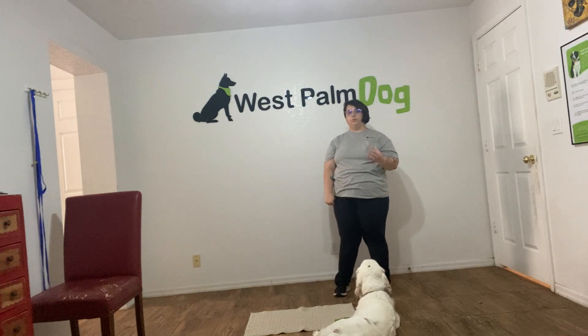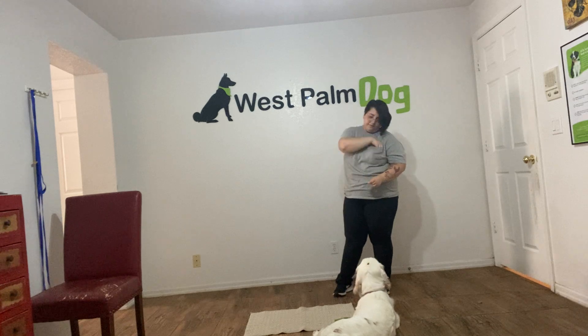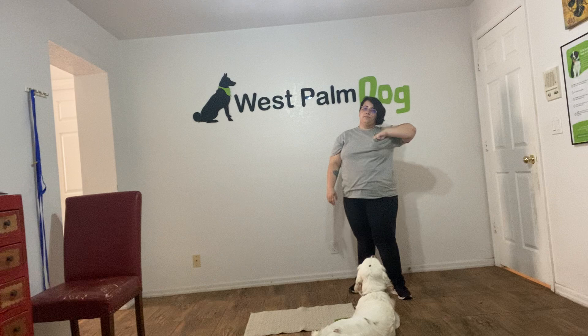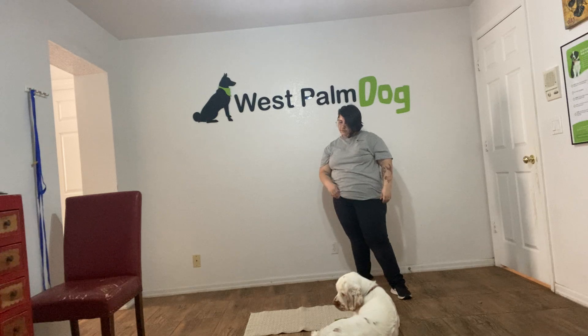Whenever a dog breaks we don't want to reward them right away — we want to wait. Daisy, leave it. Yes! One more. Daisy, leave it. Yes!